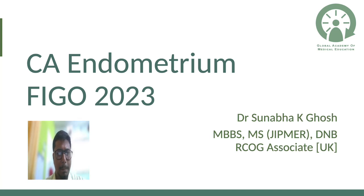Hello and welcome to the biggest change in gynae and gynae oncology in 2023. The carcinoma endometrium staging has been revolutionized by FIGO in a recent paper published, and today I'm going to simplify this paper for you.